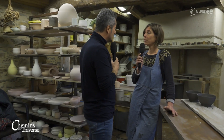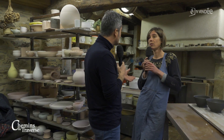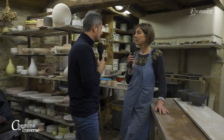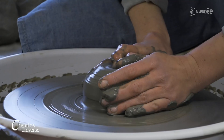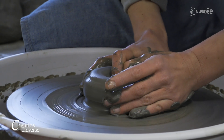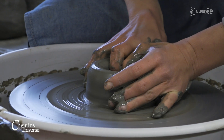Chaque objet est unique, Hélène, parce que tu ne te sers pas d'instruments qui pourraient les faire se ressembler. Ils ont chacun d'ailleurs leur histoire. Exactement, oui. C'est vrai que je tiens à travailler tout simplement avec mes doigts. J'ai quand même un tour électrique et je fais chaque objet comme si c'était le plus beau du monde. C'est un peu ma démarche.